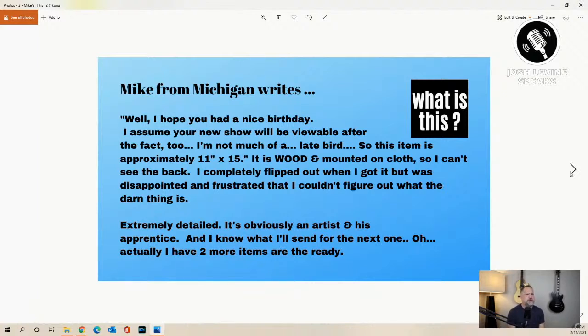He said, 'I assume your new show will be viewable after the fact too — I'm not much of a late bird.' So this item is approximately 11 by 15 inches, it's wood and mounted on cloth so I can't see the back. He completely flipped out when he got it, but was disappointed and frustrated that he couldn't figure out what the darn thing is — that's why I do this show. It's extremely detailed and it's obviously an artist and his apprentice. Mike sent everything including detailed shots.